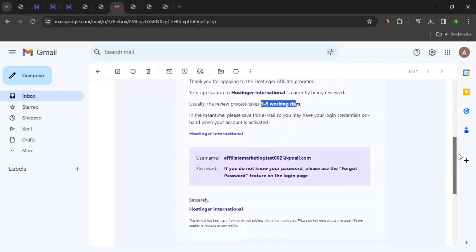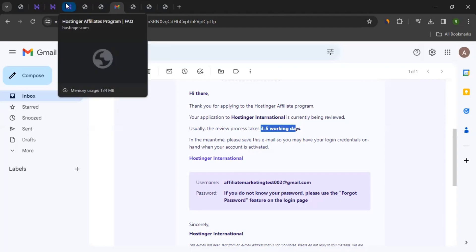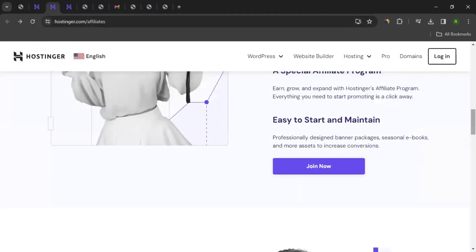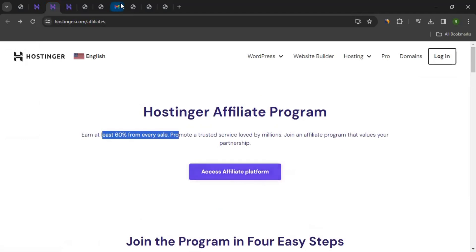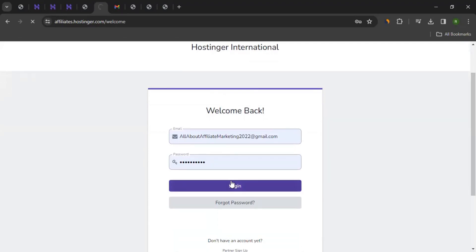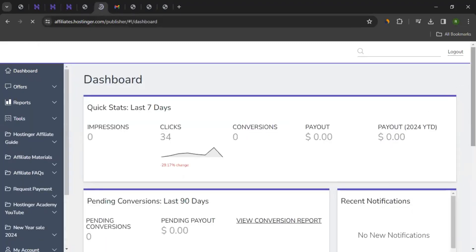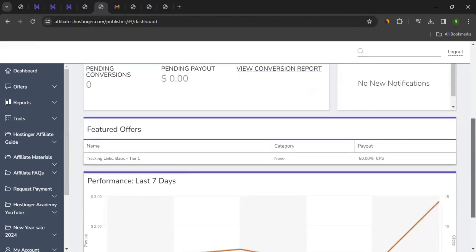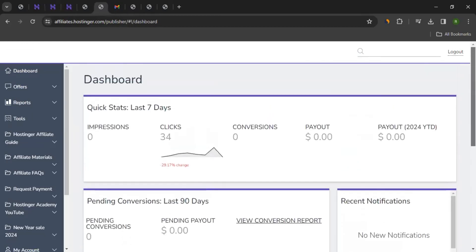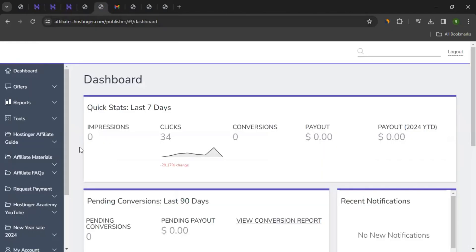Once you have received the approval, you can start promoting. You can come back to their affiliate page, click the link to go to the login page, enter your credentials, and log in. Since I already have approval from my actual account, I'll show you how it looks. Once you enter your credentials, you'll see the affiliate dashboard where you can see your quick stats, your performance for the past seven days, and more details. Now, to start promoting, you need to use a tracking link — you can't just take any link from their website.